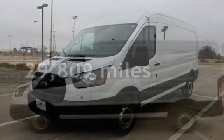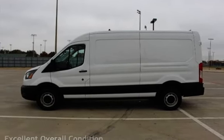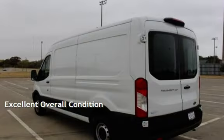This Ford is a great value with less than 30,000 miles on the odometer. This vehicle is in excellent overall condition.